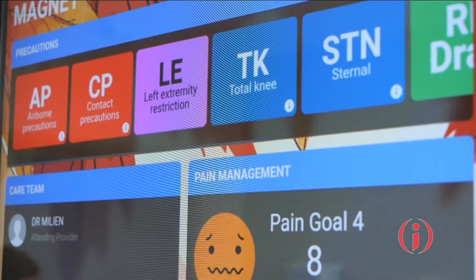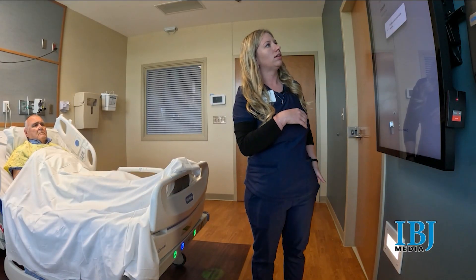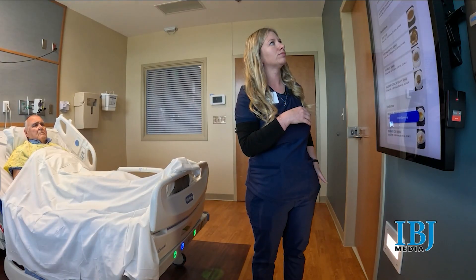And less time on the computer means more time with the patient. What really gets me amped up is giving our nurses and clinicians time back at the bedside. Each room has a smart board to automate other time-consuming tasks, like meal ordering.